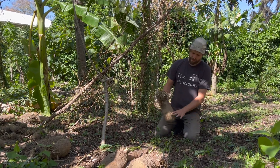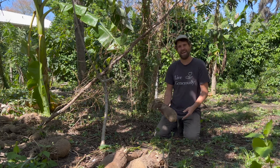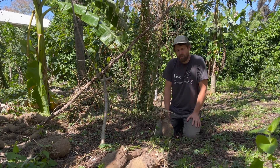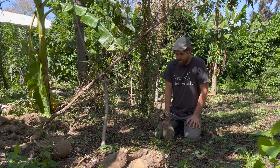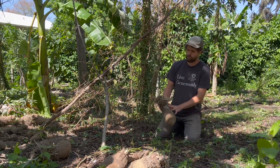This is the West African yam, Dioscorea rotundata. This is one of the most important food crops traditionally in West Africa, and through the transatlantic slave trade it made it into Jamaica and other Caribbean islands. So if you're from West Africa or from Jamaica, the yam that most people would refer to and know about eating would be this one.